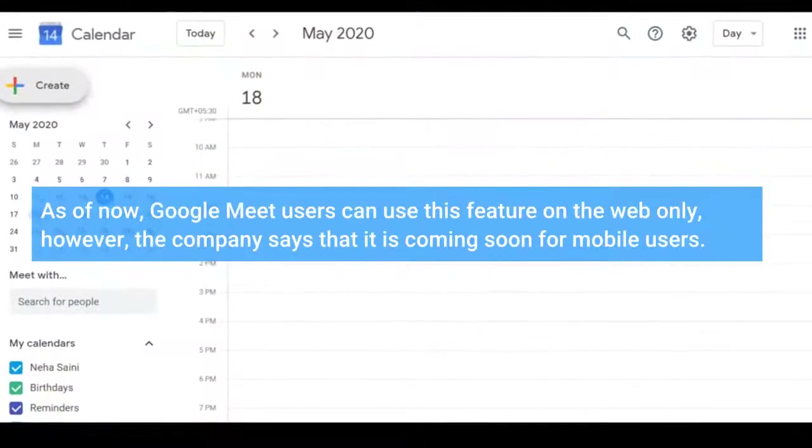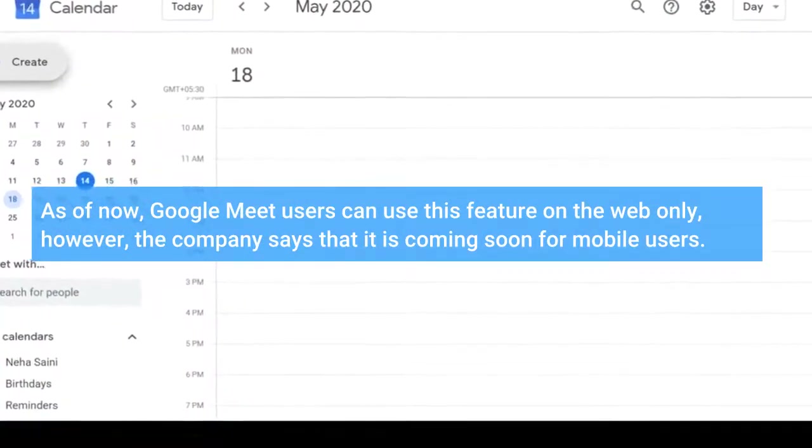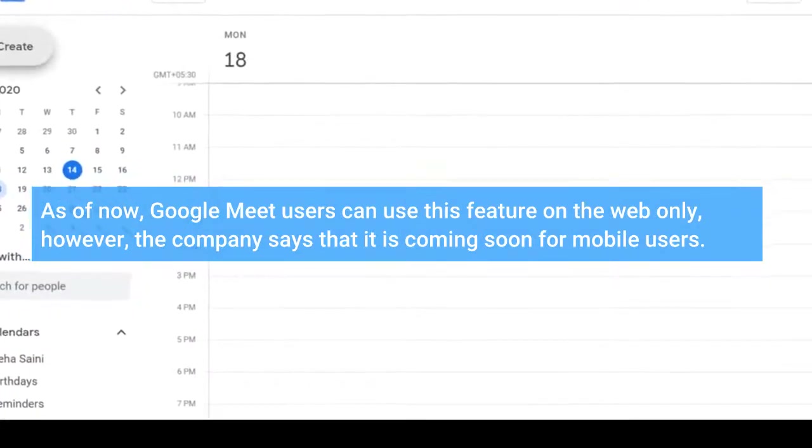As of now, Google Meet users can use this feature on the web only; however, the company says that it is coming soon for mobile users.